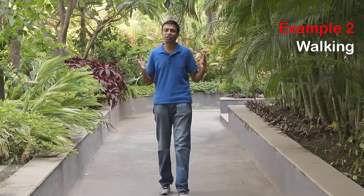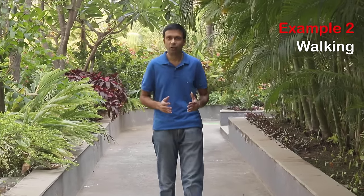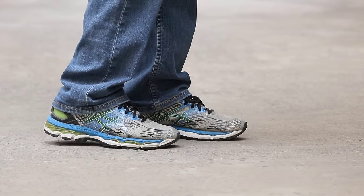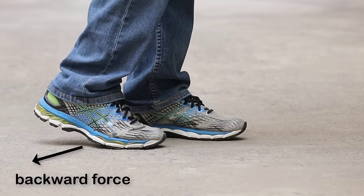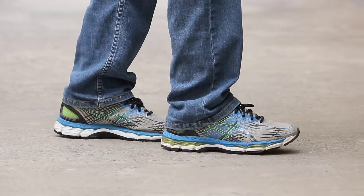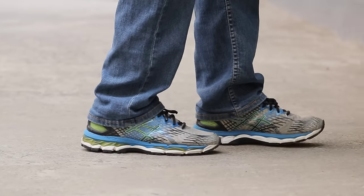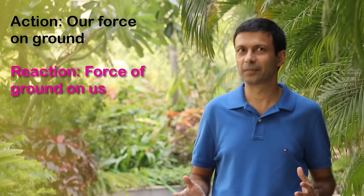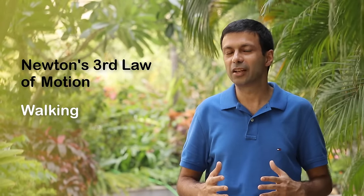Now let's look at a simple example such as walking. While you're walking, which law of motion applies? That's right — it's Newton's third law. When you're walking, your feet are pushing the ground backward, applying a backward force on the ground. The ground in turn applies a forward force on our feet, pushing us forward and making us move. The action is our force on the ground, and the reaction is the force of the ground on us — equal and opposite. Newton's third law explains how we walk.